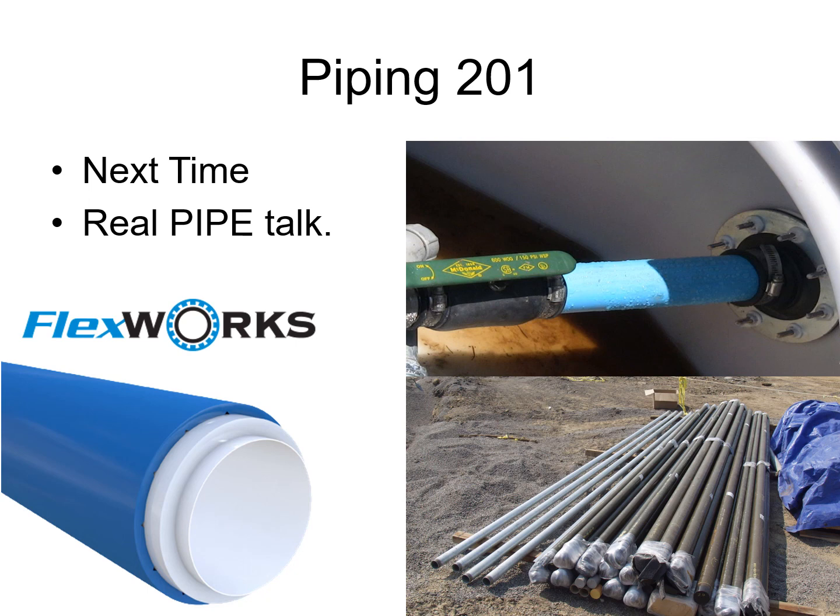Next time we're going to get into how the pipes are made, what they're made out of, piping runs, and the different methods of piping that are out there. It will be Piping 201, so if you're interested in learning more, subscribe to the channel. We have a LinkedIn group called Underground Storage Tank Compliance — feel free to join, ask questions, and provide comments. We'd love to have more people involved.